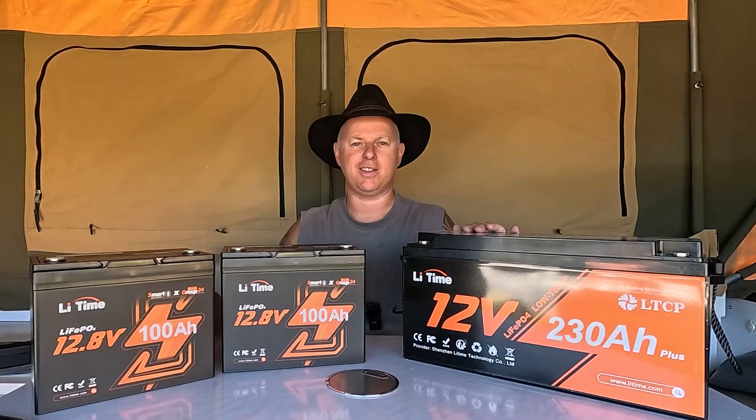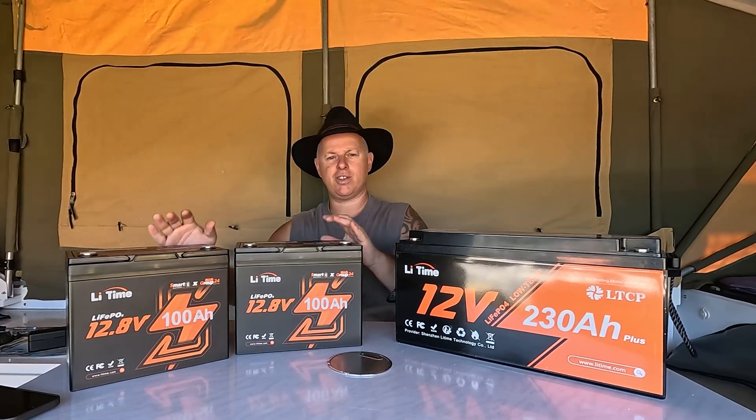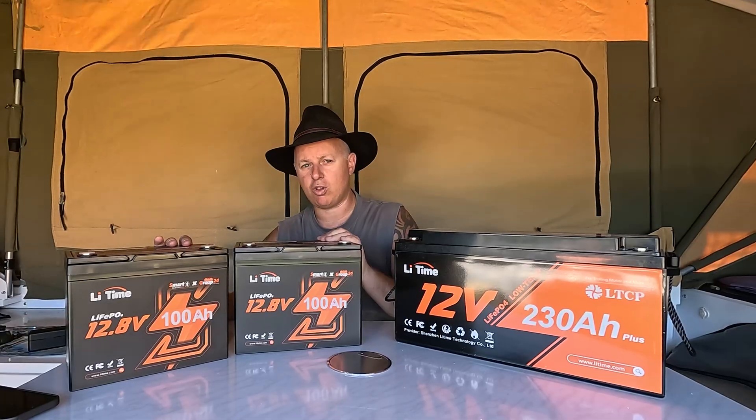I've got quite a few thoughts and opinions from qualified people regarding the pros and cons of one bigger battery and the pros and cons of having two smaller batteries.